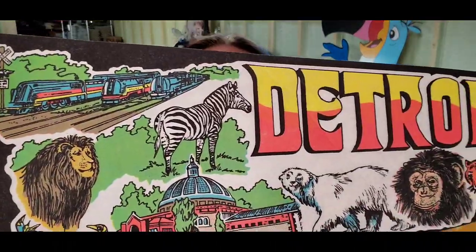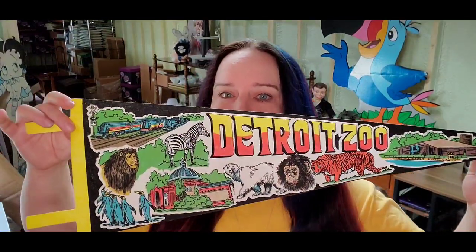First up, we have a Detroit Zoo pennant — a vintage one. I do like to pick up pennants whenever I see them. They don't sell for a ton, but it definitely adds up. This one sold for $8 plus shipping; the buyer is $14 all in. With these, we just roll them up and put them in 12-inch cardboard tubes — I actually bought these off eBay, about 50 cents each. Different shipping containers like this make your life a lot easier.